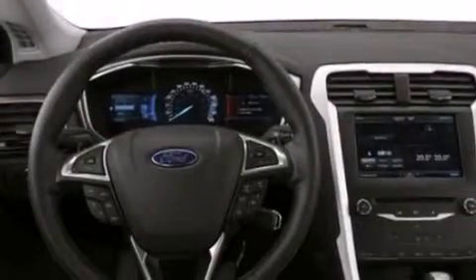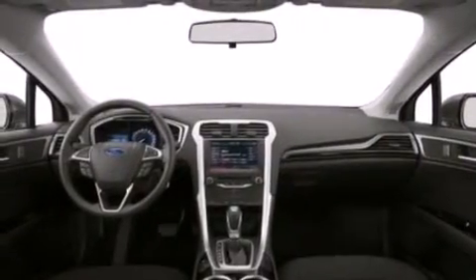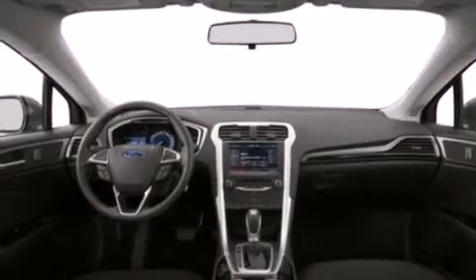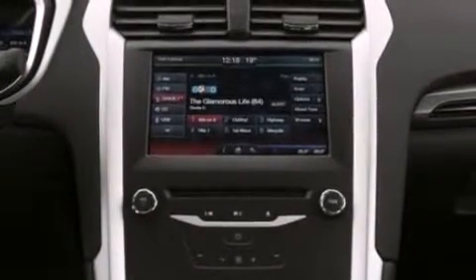The following features are also included: a low tire pressure indicator, a power driver's seat, cruise control, a six-speaker audio system, an illuminated driver's side vanity mirror, side curtain airbags, rear seat child-proof door locks, air conditioning with automatic climate control, and a pass-through rear seat.